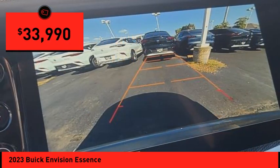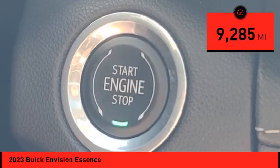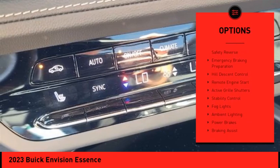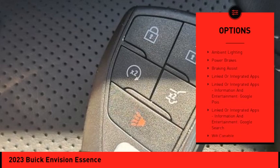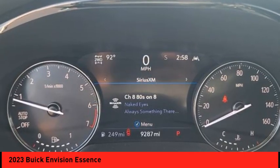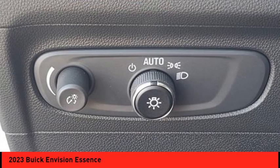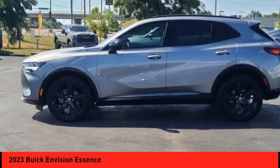Priced below $35,000 and with less than 10,000 miles, here are some of this vehicle's great options: power windows with safety reverse, emergency braking preparation, hill descent control, remote engine start, active grille shutters, stability control, fog lights, ambient lighting, power brakes, and braking assist. If affordable style and reliability are what you're looking for, this vehicle couldn't be more perfect.